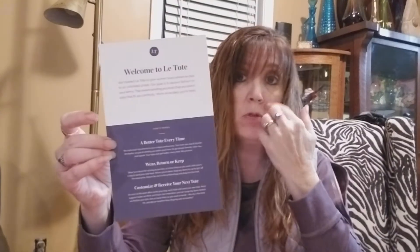Let's see what is in here. It says 'New outfit, bring on the compliments.' So we'll see. I got a welcome to LaTote card, and then I have my bundle, my little bundle here.